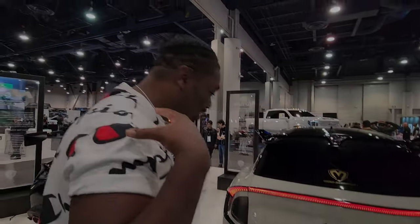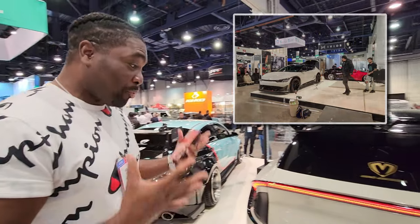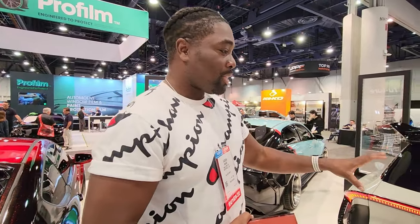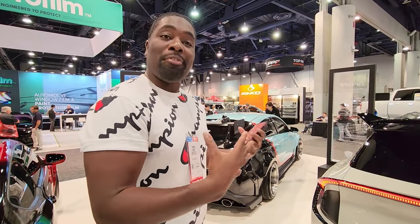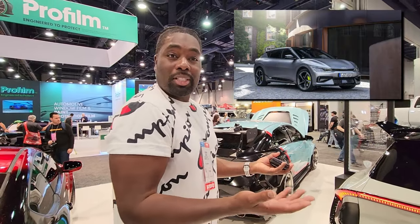This is the Kia EV6. As soon as you walked into the M&S booth, that's the first thing that caught my eye. I've been standing here for a good 30 minutes and everybody that walks by stops to take a picture because it's just different from any other Kia. And to say there's going to be a faster version coming — the EV6 GT with almost 600 horsepower — is pretty nuts.